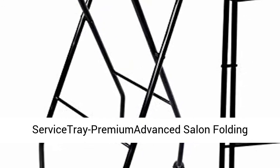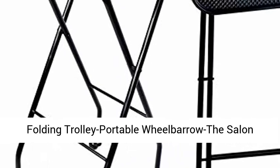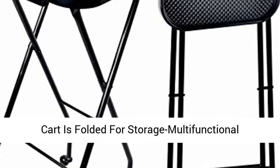Servistrate Premium Advanced Salon Folding Trolley — Senior Salon Trolley, Advanced Salon Folding Trolley, Portable Wheelbarrow. The salon cart is folded for storage — multifunctional advanced folding trolley.